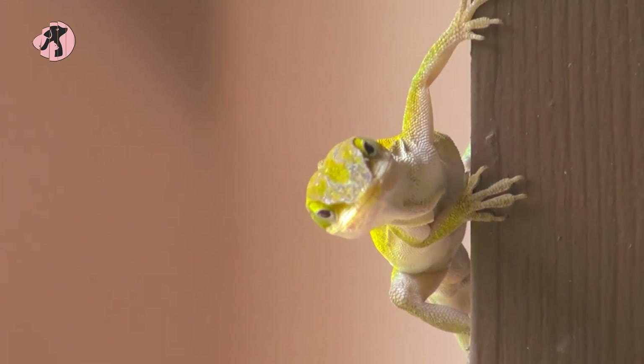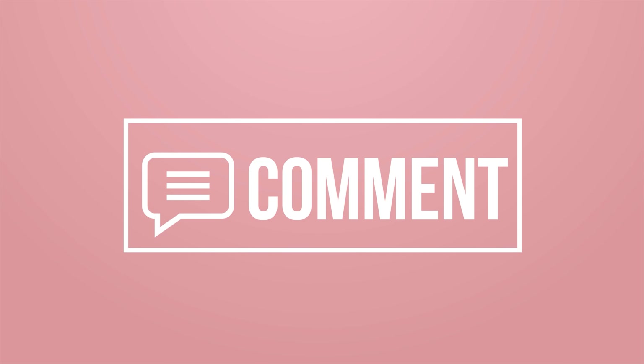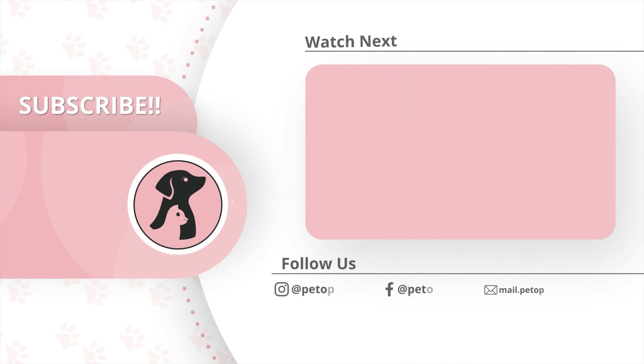Hope you find this video insightful. Thanks for watching. Like, comment, and share this video if you find it useful, then subscribe to the channel and press the bell icon for further updates.